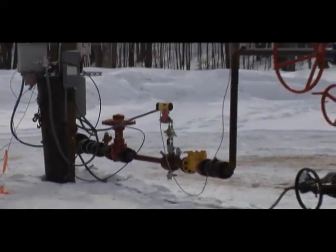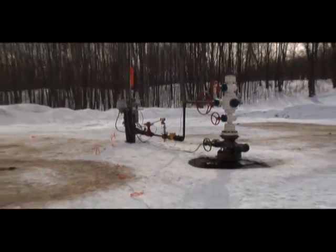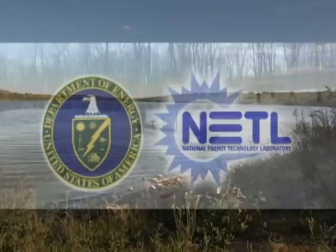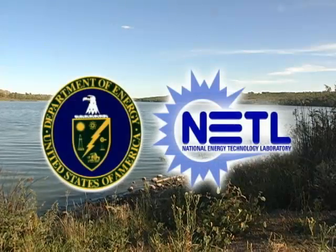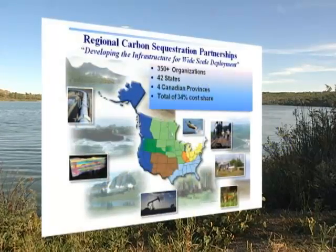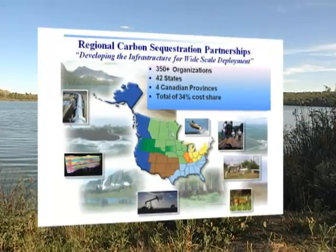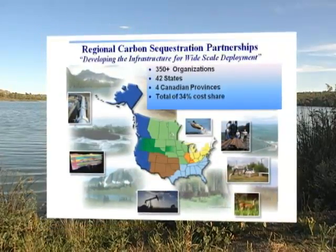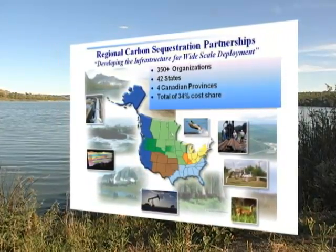Worldwide, there are plenty of places to safely store large quantities of CO2, but they are not evenly distributed, so the potential for underground storage of CO2 varies from region to region. In 2003, the Department of Energy's National Energy Technology Laboratory formed seven regional carbon sequestration partnerships to assess geologic formations suitable for storage and to determine the best approaches to implement carbon sequestration in each region. This video describes the work of these partnerships.